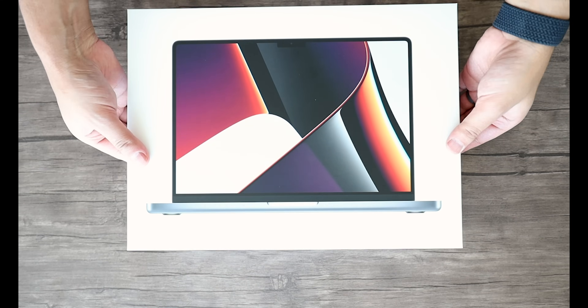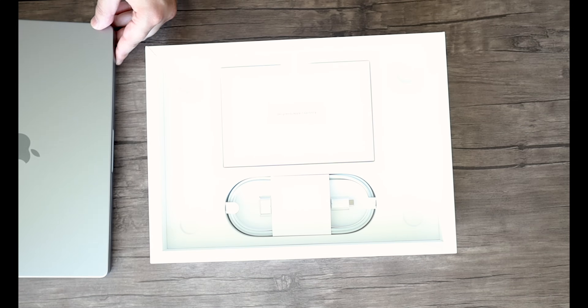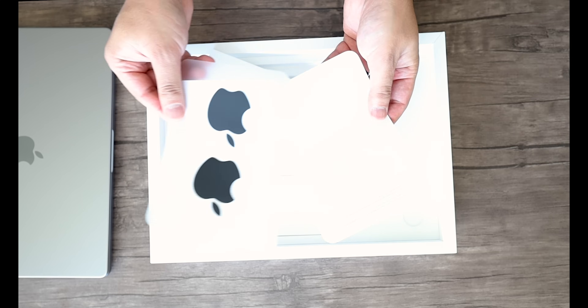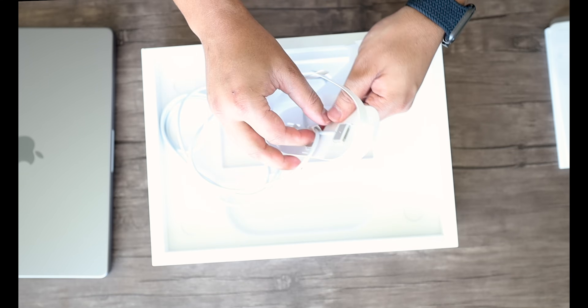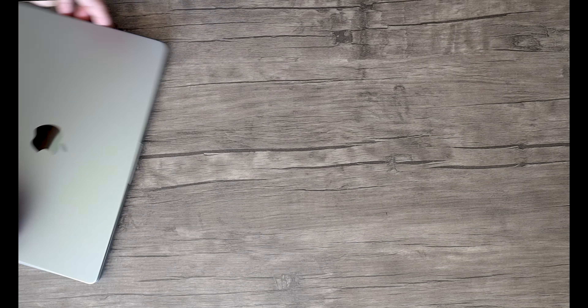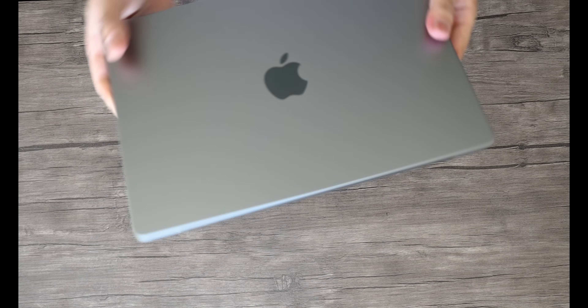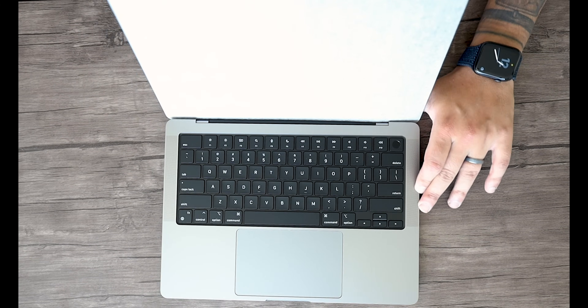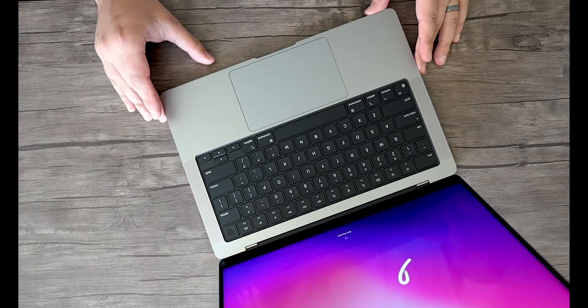I got my hands on the new 14-inch M1 MacBook Pro a few weeks ago and I've been using it as my main daily driver since then. I'm a full-time software engineer and a part-time YouTuber. This MacBook Pro has been used primarily to fill those tool needs — about 70% for software development, 20% for audio and video editing, and 10% for everything else. Let's find out how it has fared so far.